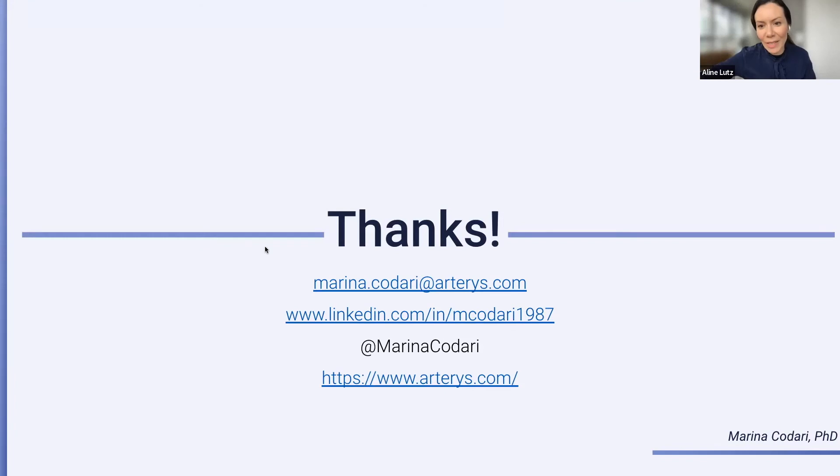Thank you, Marina. It was a brilliant presentation. It's very interesting to learn more and understand the impact of AI algorithms in the clinical workflow. As you said, we are normally looking for either performance increase, an increase in efficiency, or cost reduction. Now we are opening for a Q&A session. We have a first question from Shan, who is asking about Arteris.